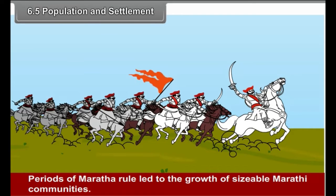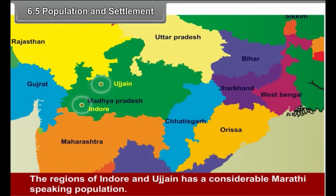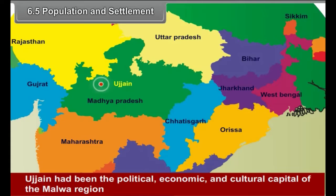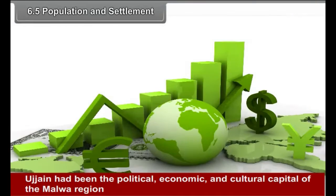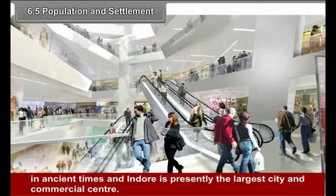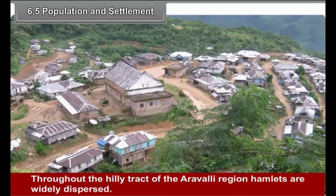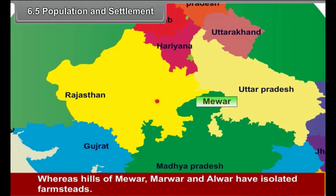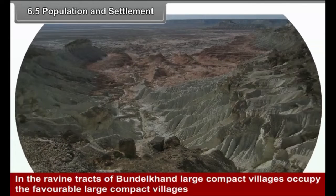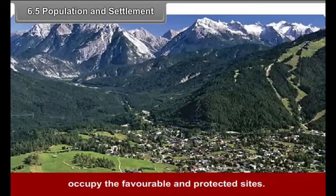They encompass a variety of languages and cultures. Periods of Maratha rule led to the growth of sizable Marathi communities. The region of Indore and Ujjain has a considerable Marathi-speaking population. Ujjain had been the political, economic, and cultural capital of the Malwa region in ancient times, and Indore is presently the largest city and commercial center. Throughout the hilly tract of the Aravli region, hamlets are widely dispersed, whereas hills of Mewar, Marwar, and Alwar have isolated farmsteads. In the ravine tract of Bundelkhand, large compact villages occupy favourable and protected sites.